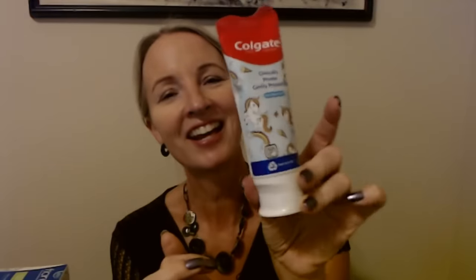For more toothpaste options, we have this tube of Colgate for kids — clinically proven cavity protection, mild bubble fruit flavor, with cute little unicorns on it. It's a little tube of kids' Colgate toothpaste. I looked to see if they had other flavors but this unicorn flavor was the only one they had at that time.